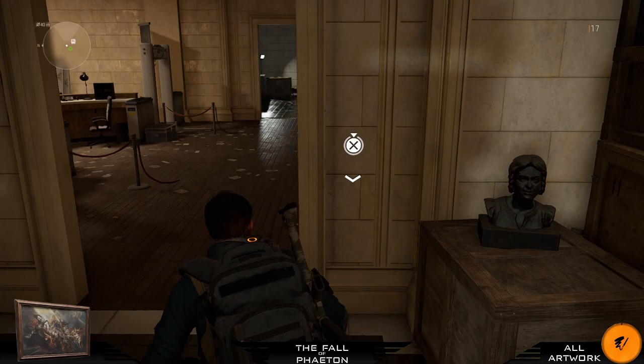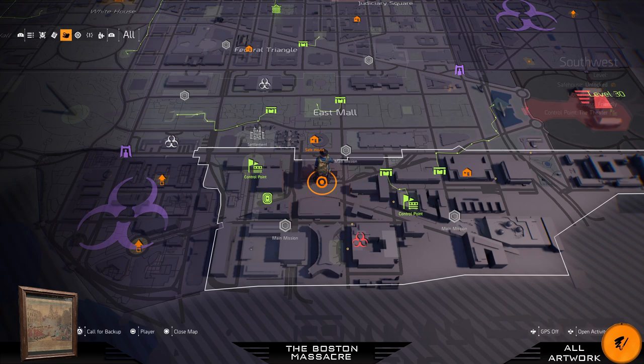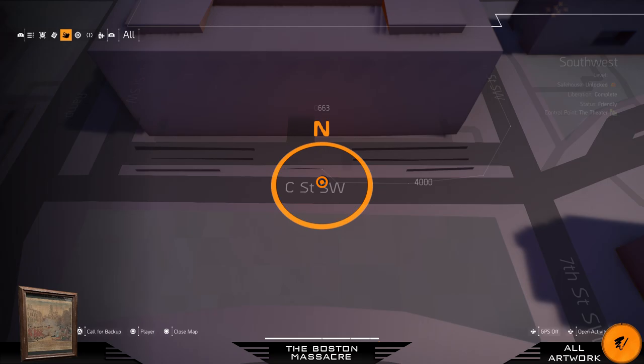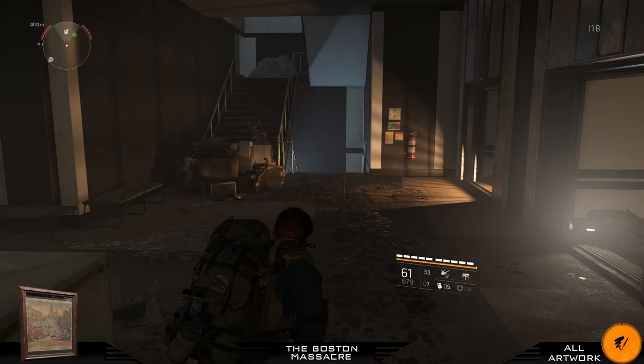For our next painting we're going to the Southwest district. Here's a big building with a 'D' reading on the side of it — go in and take a right. Go down these stairs, take a left, and then you will find your next painting.